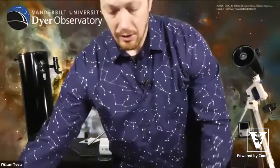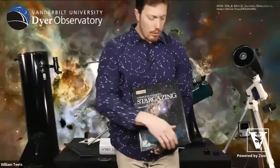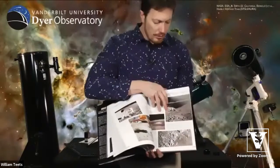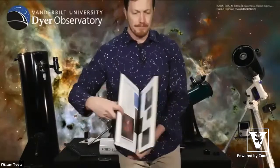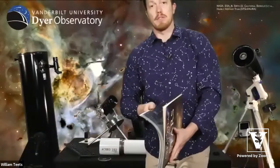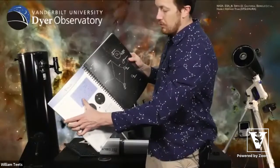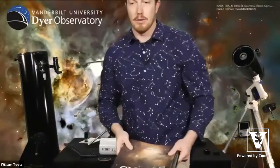There are also atlases, which are great if you've got your telescope and want to start finding objects. This particular one has individual images of the constellations with corresponding maps showing where highlighted objects are located — a great way to find these objects.